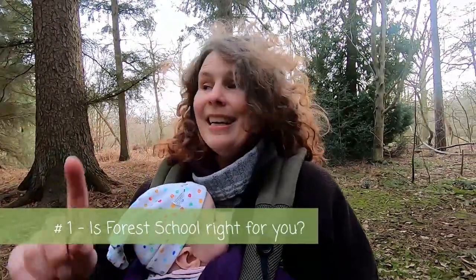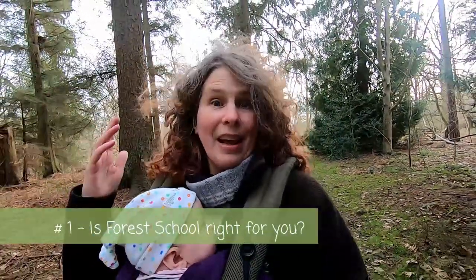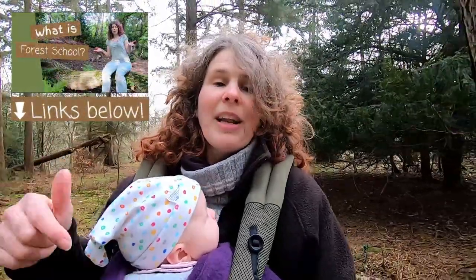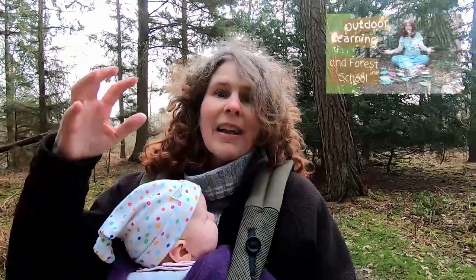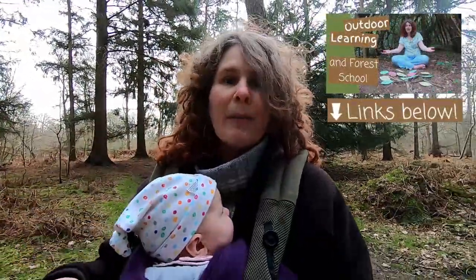Step one is making sure that forest school is definitely the approach that you want to use. There are lots of other types of outdoor learning out there — forest school is just one particular way of working with people outside and it has a distinct philosophy. If you're new to forest school, do check out my 'What is Forest School' video — I'll pop the link in the description below.